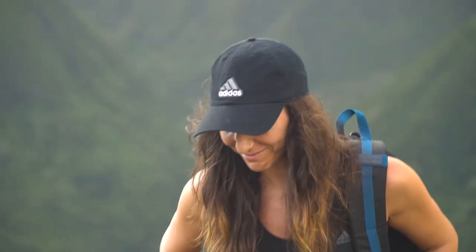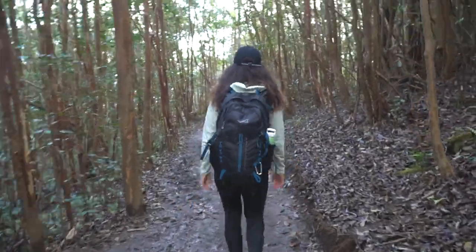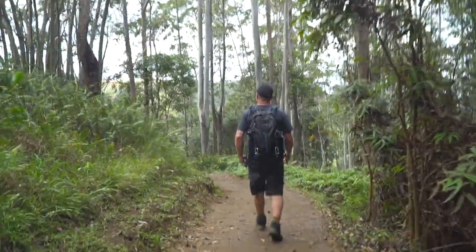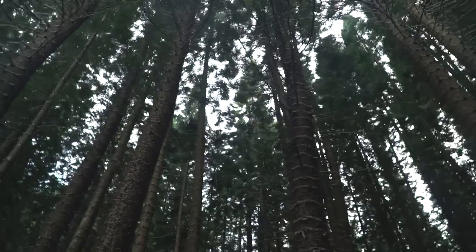Hiking here in Maui, there is a different climate, a whole new flora, and a totally unique terrain than what I'm used to back home in the Northwest. Despite all those differences, it still feels remarkably similar just being out in nature. It's a feeling of being at ease, at peace, at home — as corny as that sounds.